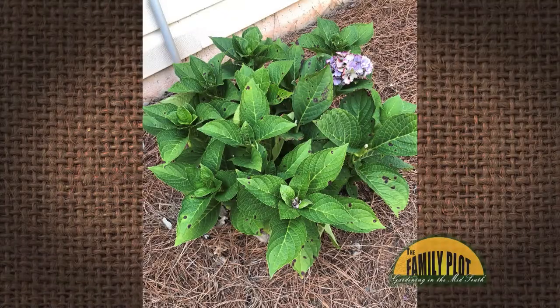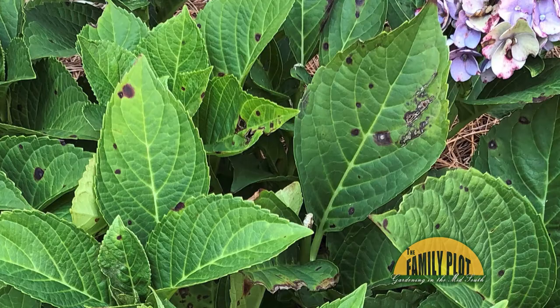My hydrangeas develop brown dark spots all over. Why did this happen? This is Salwa from Georgia. Well guess what, Salwa.